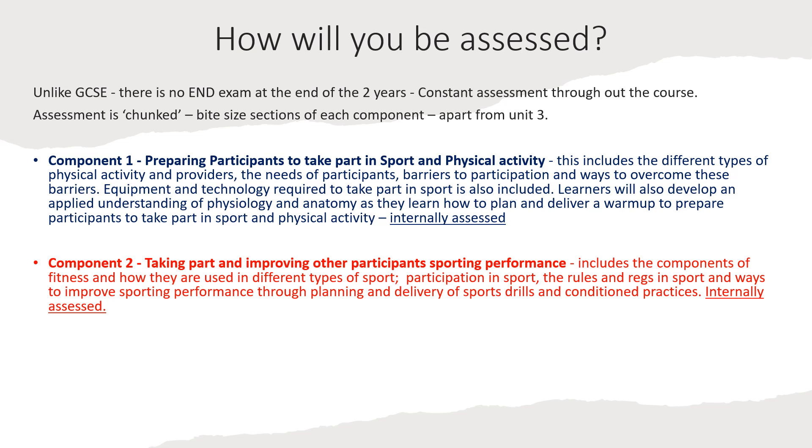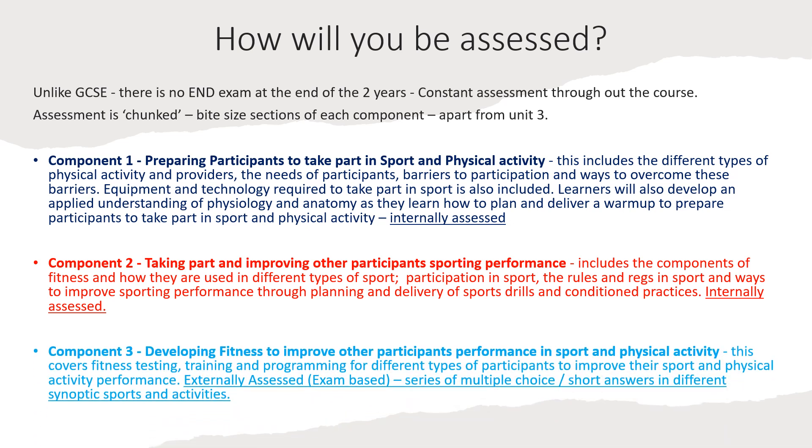The final component — the big one done in the second year — is developing fitness to improve other participants' performance in sport and physical activity. This covers elements of both components one and two and steps onto new ground, pushing into gym instruction, everyday lifestyles, and different athlete types. Essentially, you are given a client and must get the best out of them and make realistic suggestions. The external exam consists of multiple choice and short answer questions with different synoptic sports and activity scenarios, covering different types of training that different athletes do.